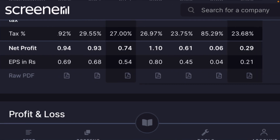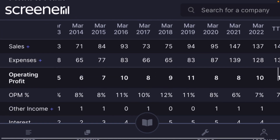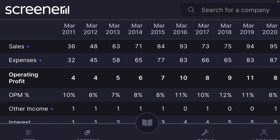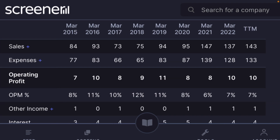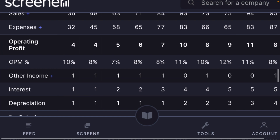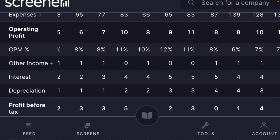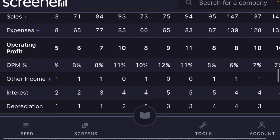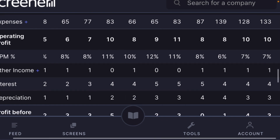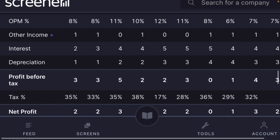Net profit is around 0.6 to 0.93 crore — still flat. Looking at sales over 10 years, in March 2011 total sales were 36 crore and now it is showing 137 crore. After reducing expenses, the company is still creating 4 to 10 crore profit. The fact that with 7% margin the company still generates 10 crore profit is why there has been a sudden upside in the stock in the last one to two years.